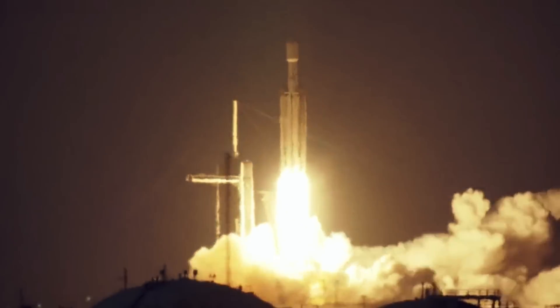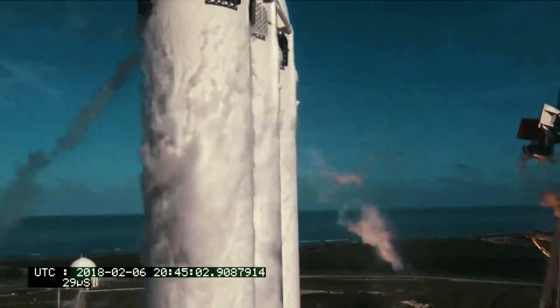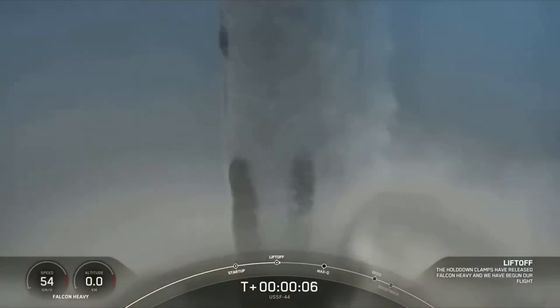The Falcon Heavy is not only one of the most powerful rockets in the world, but also one of the most unique. After a few successful initial launches, there was a multi-year period without any missions. Thankfully, recently this came to an end and now the rocket is in the middle of its busiest year ever.